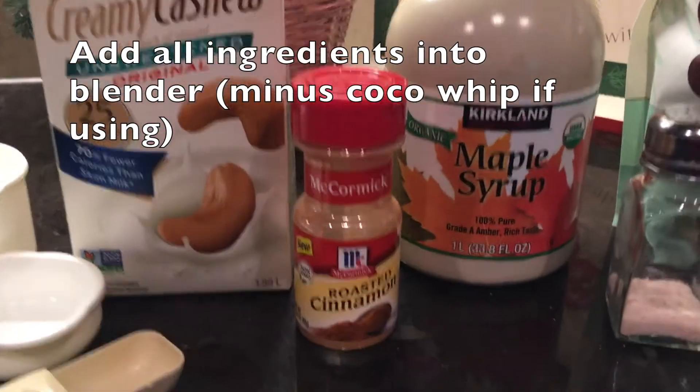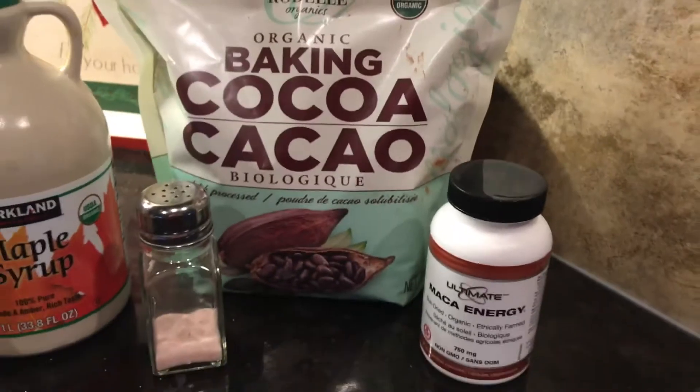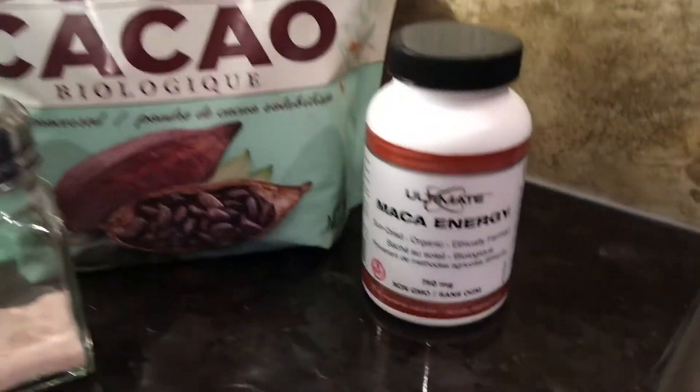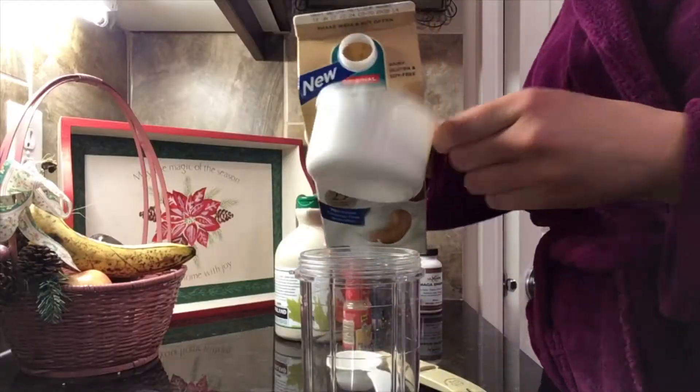Hi there everyone, so today I'm going to be showing you my all-time favorite new recipe. It's a homemade healthy hot chocolate with maca powder. I'm super excited to share this with you because I've really been getting into all of the health benefits that maca powder has.